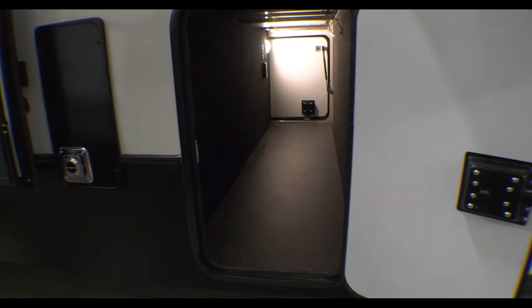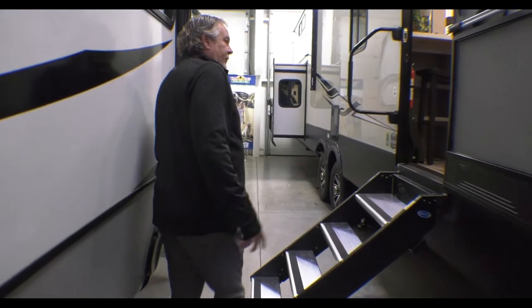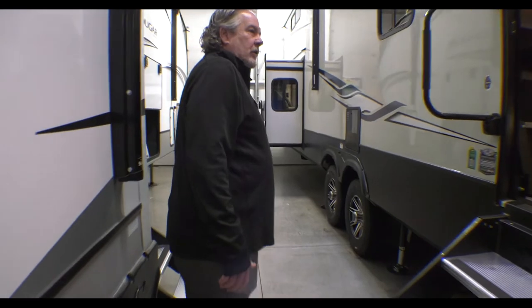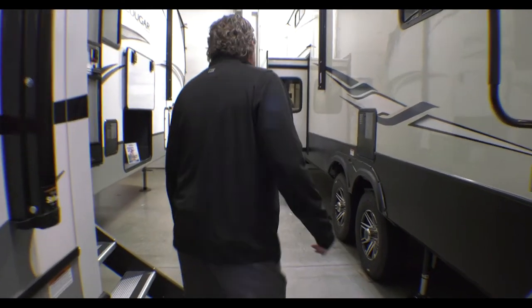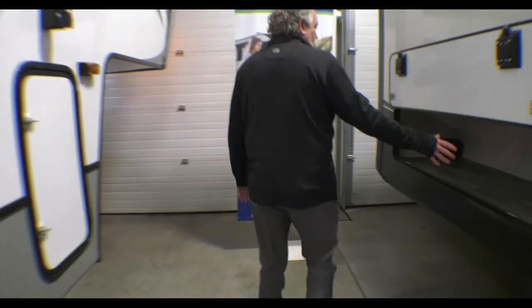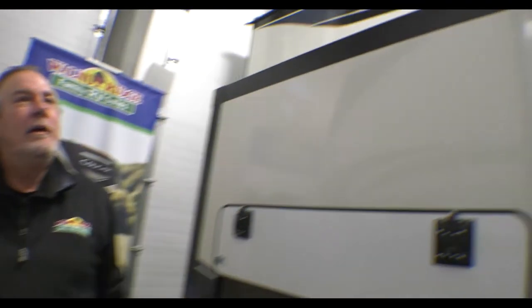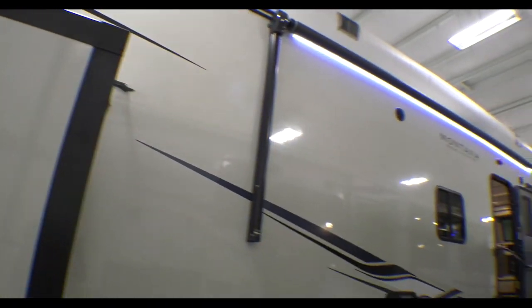There's the pass-through storage up in the front, or the basement. It doesn't look like a lot in the front living — it is kind of reduced a little bit, that's just the way the structure is — but Montana has put a little bit more storage back here too. So you get some chairs, your things you toss, beanbags, whatnot. Nice big awning up there. Let's take a look inside.